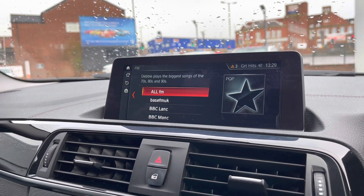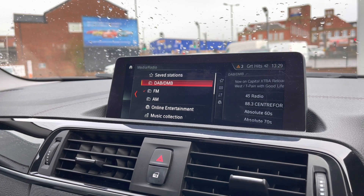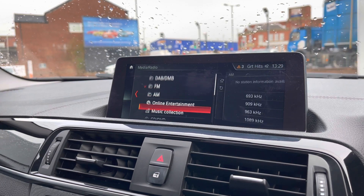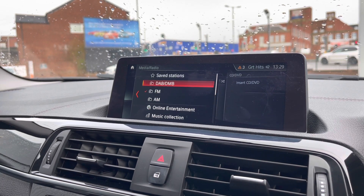Coming out of navigation and going into our media controls, you'll notice you have access to FM, AM, and DAB station lists, alongside the ability to connect your phone through the car to listen to music via Bluetooth audio. The car also has a CD player.